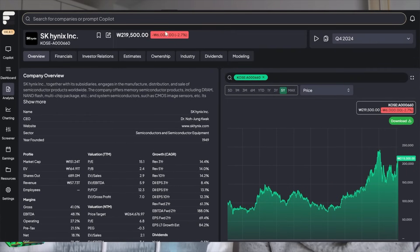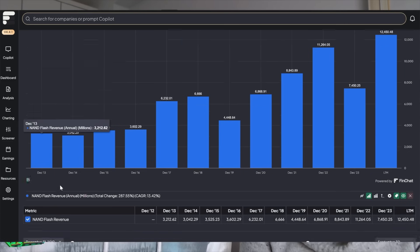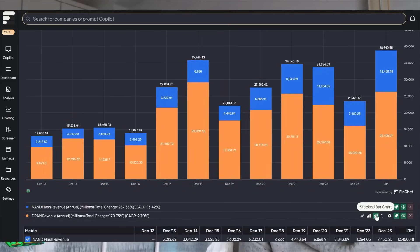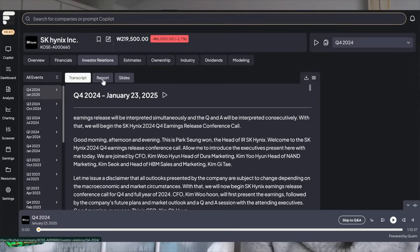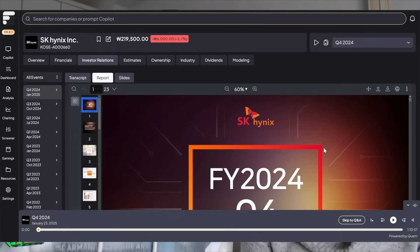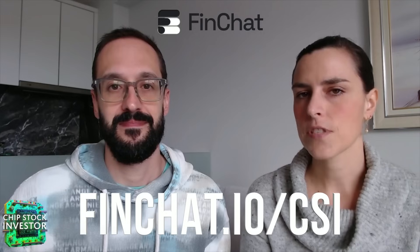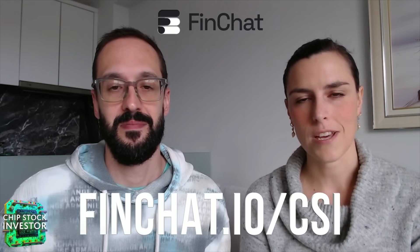Quick word from the sponsor of today's video, FinChat.io. We use FinChat.io extensively in our research process, including in this video — you'll see some charts that help break down the financials for this company. One nice thing about FinChat.io is it can be difficult to find good, accurate financial data for a company not based in the United States. SK Hynix is covered over at FinChat.io. You can get 15% off any paid plan with the link in our description — FinChat.io forward slash CSI.